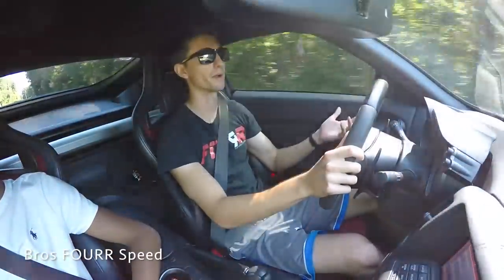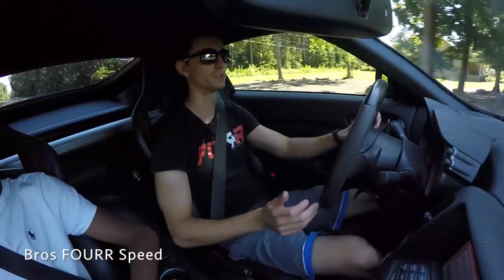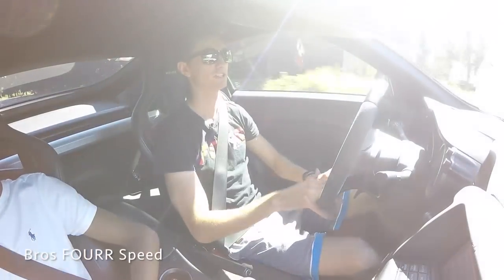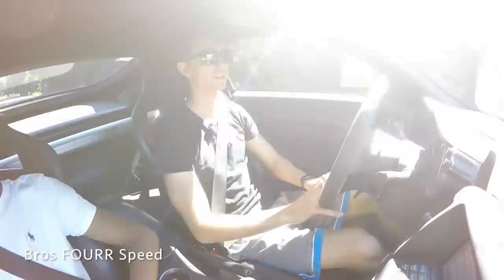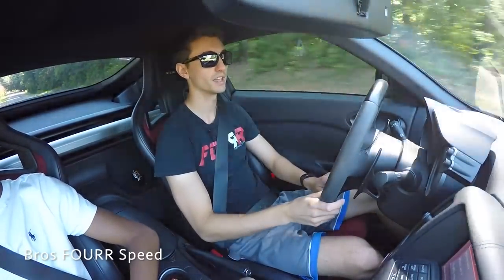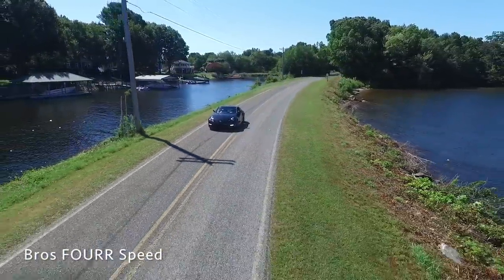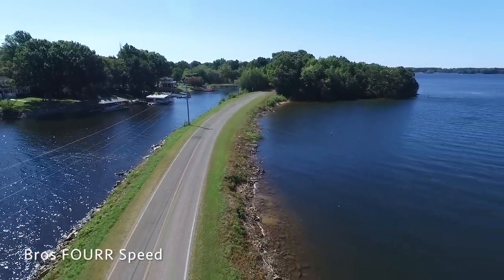Now one of the biggest downfalls with an automatic sports car — and a lot of you are probably going to agree — when you put it into drive you can just drive it normal. I know that might sound like a positive, and it is for a lot of people, but for some of us when it's in drive it's just a normal car. All I have to do is give it gas, brake when needed, and steer. It takes away a little bit of the drama. With a stick shift you have to control the vehicle and change gears to drive successfully, but with this car I can just sit back and let the car do a lot of the work.